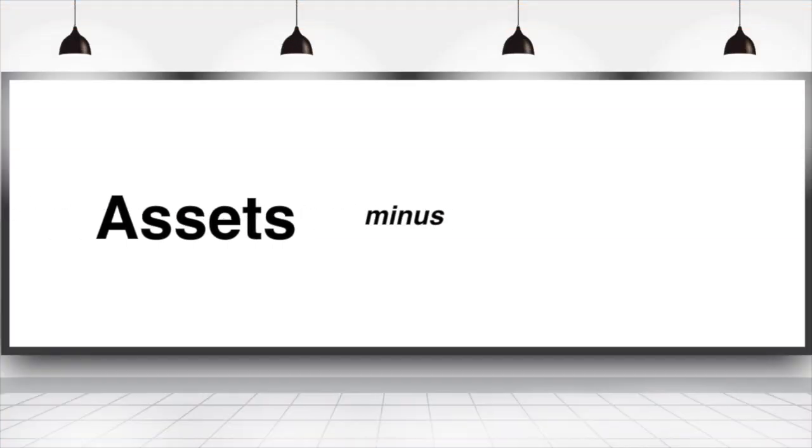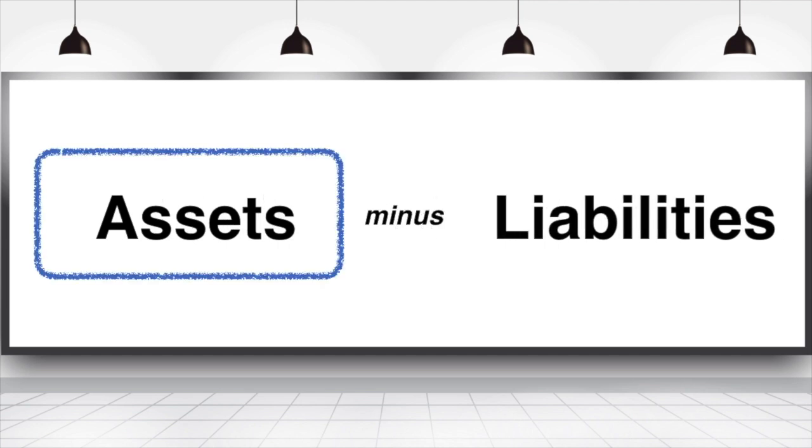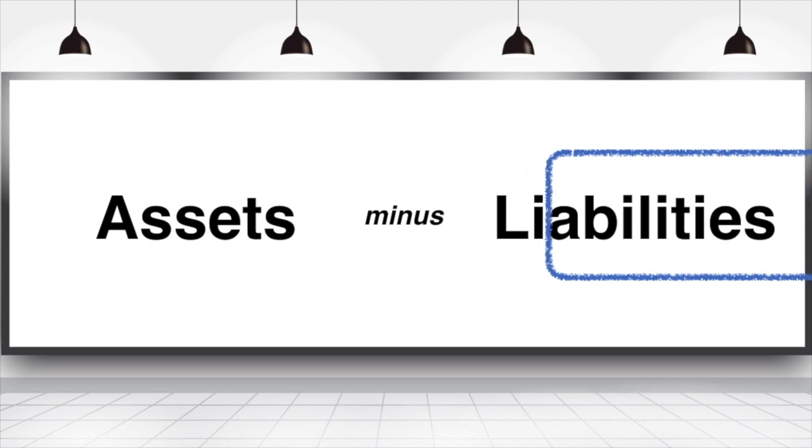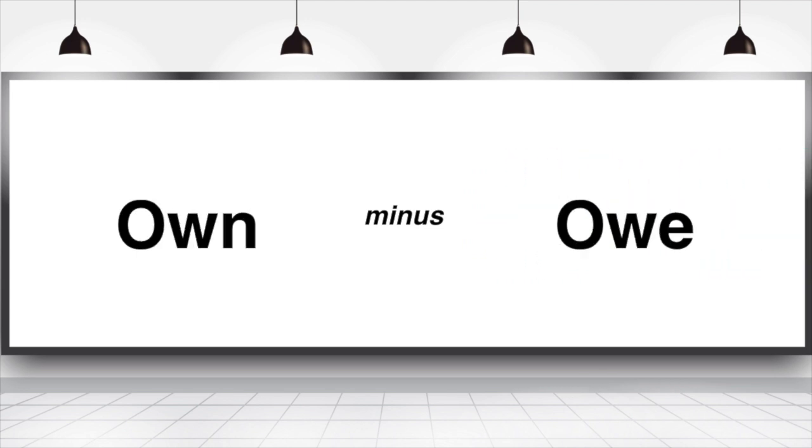Friendly reminder: to find your net worth, you take your assets minus your liabilities. Think of your assets as what you own while your liabilities are what you owe. For example, to understand your home equity, you take the value of your home — what you own — minus your mortgage — what you owe — to get your owner's equity. It's probably one of the easiest financial equations out there. This is how we measure our net worth.